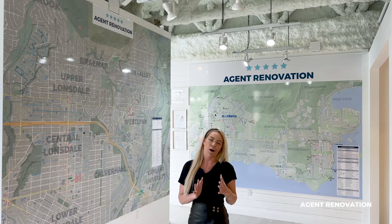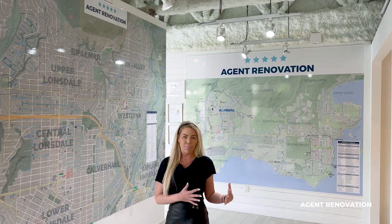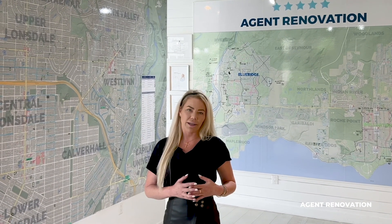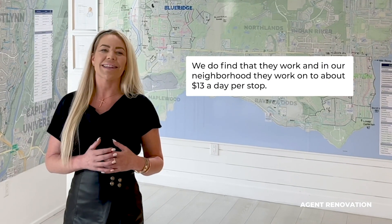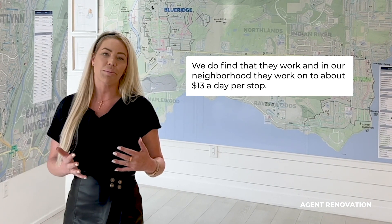I have a very exciting topic for you, and we're going to go over how we use our visual CRM to plan our bus stop takeover. In case you don't know, bus stops are one of our favorite marketing pieces to use. We do find that they work, and in our neighborhood, they work up to about $13 a day per stop — that's less than your Starbucks.